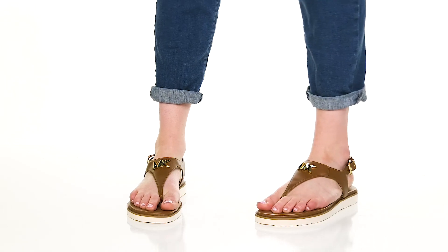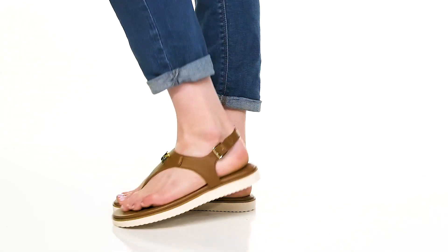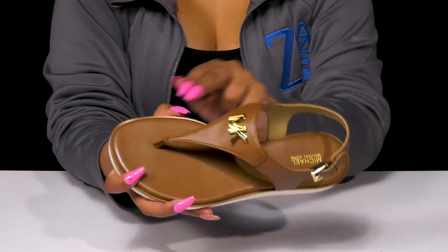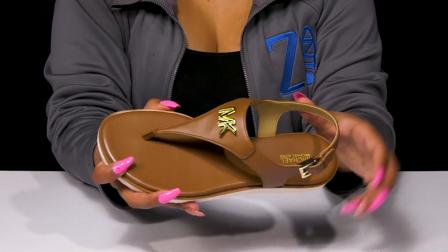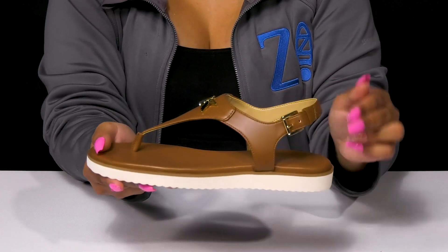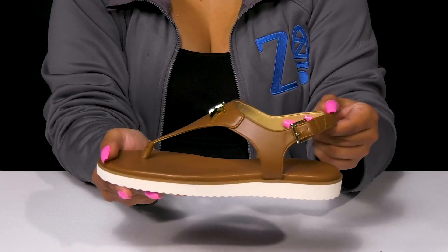Give yourself a nice easy wearer that'll keep up with your style when you step out in the Jilly Flat Sandal by Michael Michael Kors. You'll absolutely adore this man-made upper that gives you a leather-like appearance, with this beautiful thong strap that'll lock you into place. You'll find you'll get a slingback strap giving you some extra security.